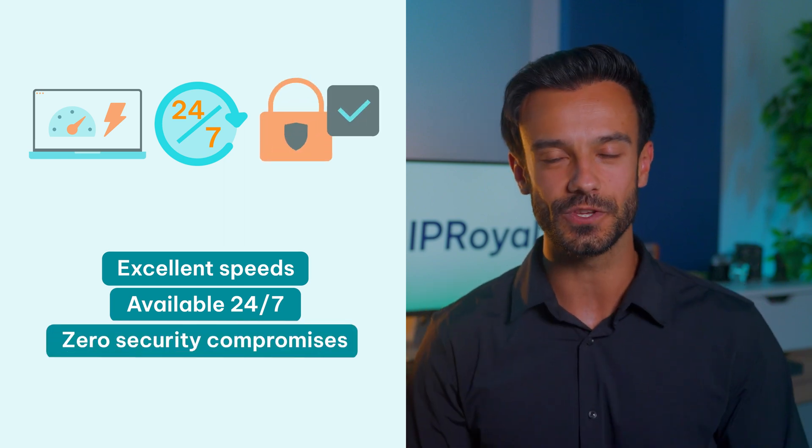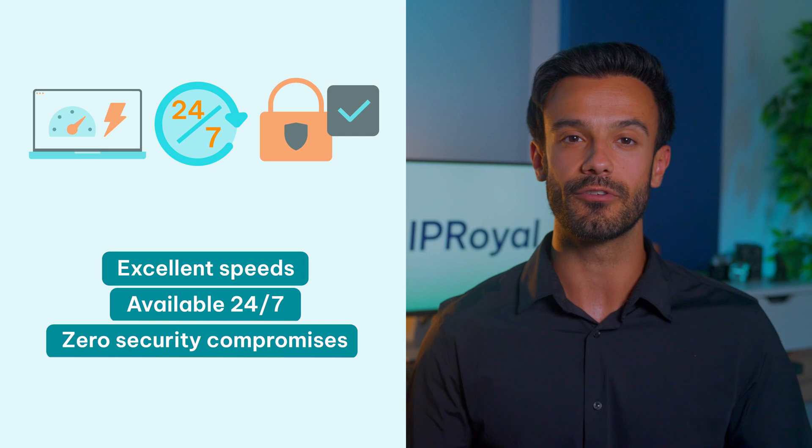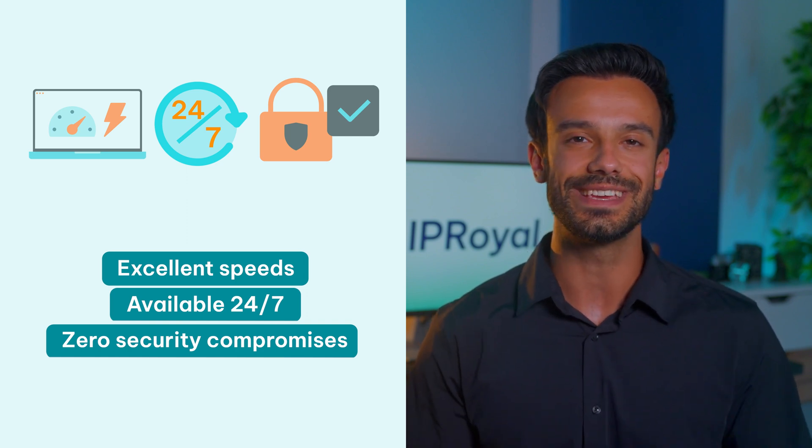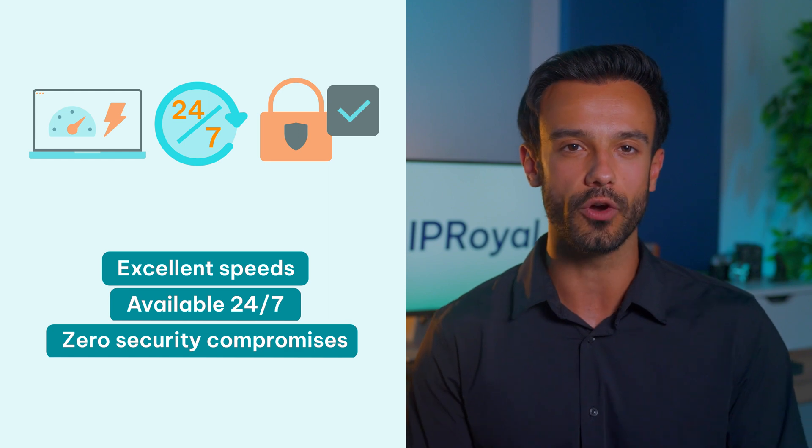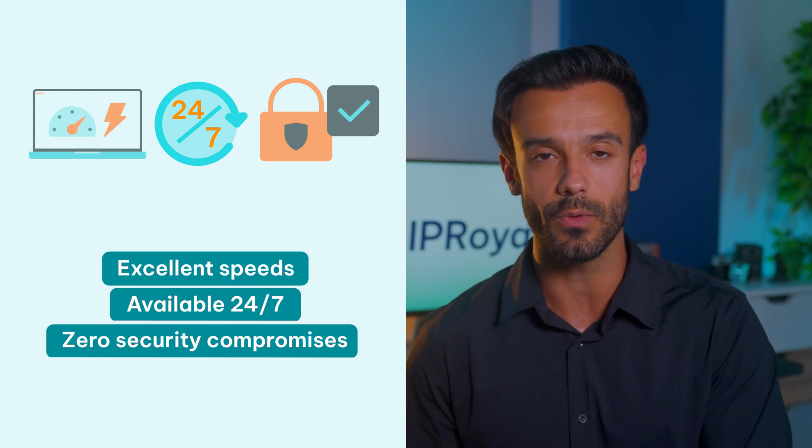Finally, it's way more secure. If you get your proxy from a reliable provider, your privacy is safe 24/7. Decent proxy providers don't keep logs of your activities, so they can't share them with anyone.